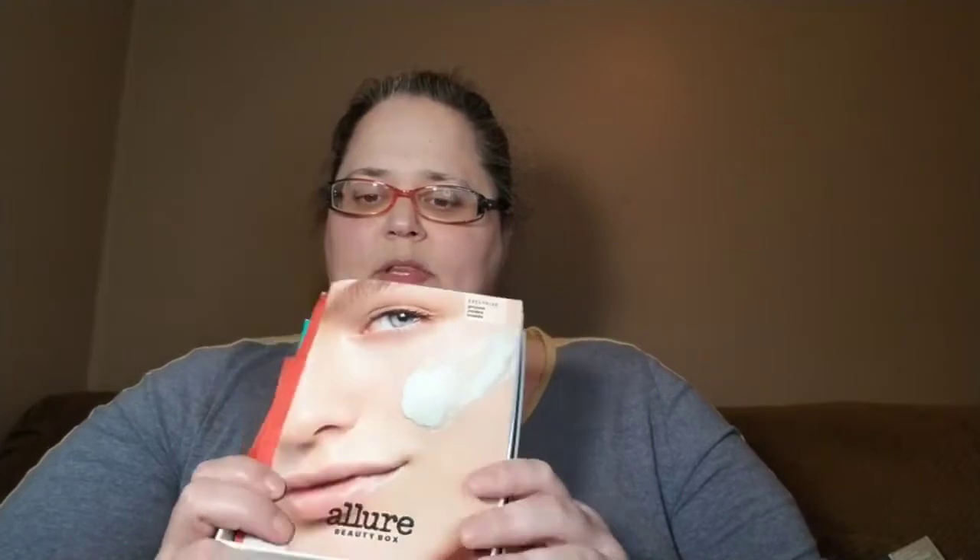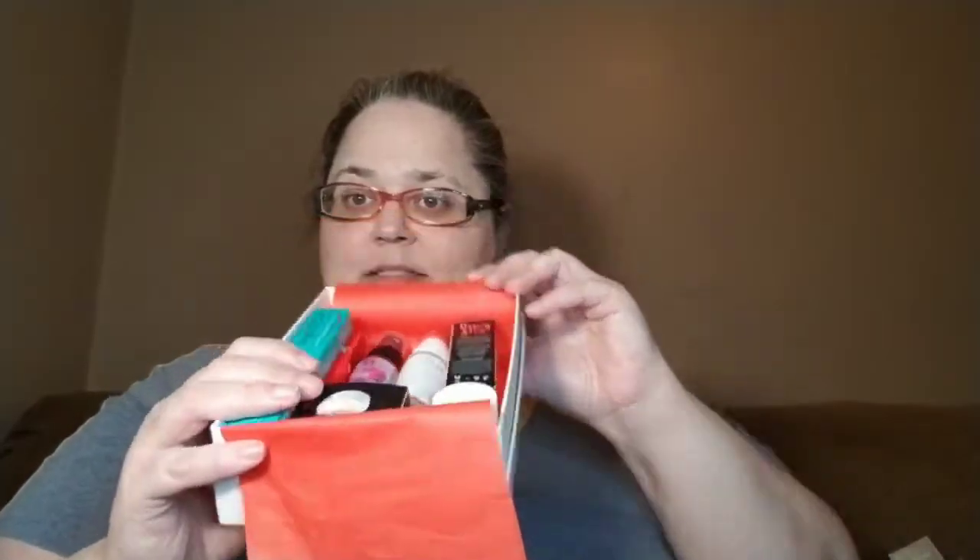I've already taken the wrapping off because I recorded this once already and accidentally deleted it, so we're recording again. It comes like this with a little pamphlet - all the products are listed in this booklet - and then wrapping, and you open it up and voila, there are your products. Let's get into it.